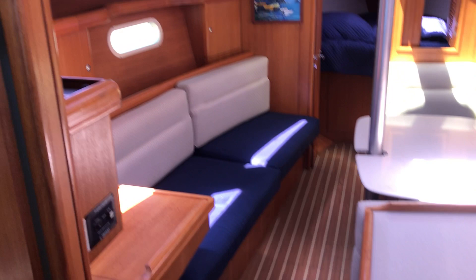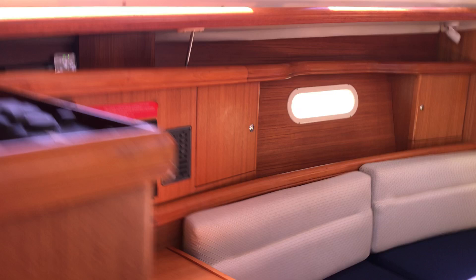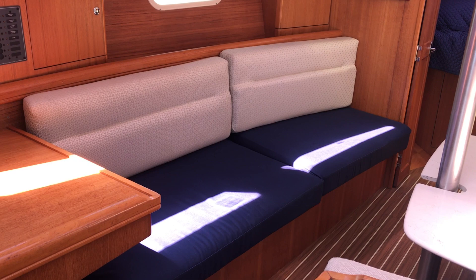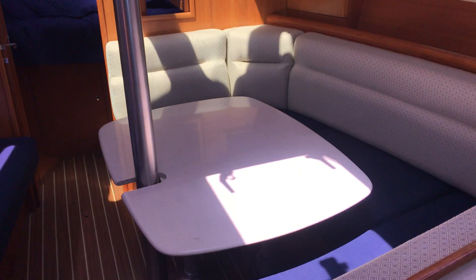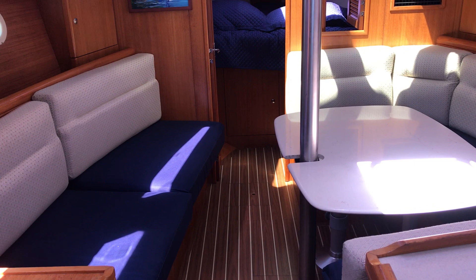Here's the port side settee — sleeps one. Starboard side settee sleeps two. The custom table does drop down to convert into a double, and this is a custom table the owner had made. The boat sleeps a total of seven guests: two in the forward cabin, two in the aft cabin, two in the convertible dinette, and one on the full-size settee to port.